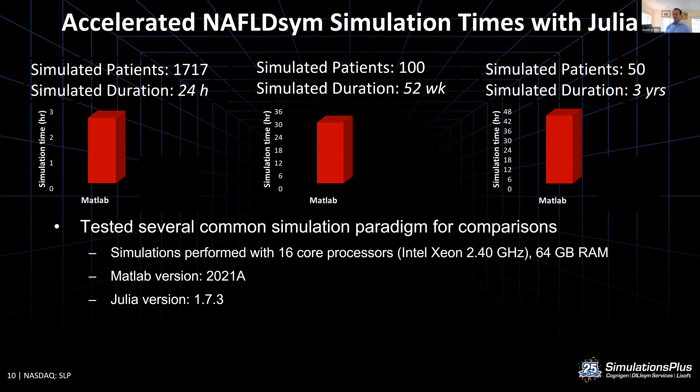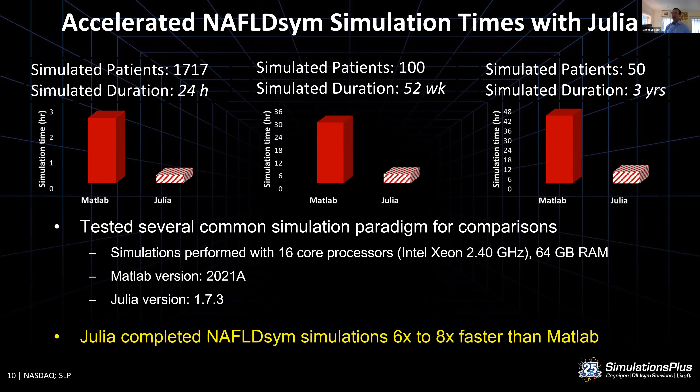We've done a lot of testing to benchmark how well Julia performs relative to the original MATLAB version. In the 2021a version of MATLAB, you can see the results for each of three categories of simulation duration. Those same simulations run in Julia were completed six to eight times faster than the MATLAB version — a transformative increase in performance. This allows us to consider a number of additional aspects, not least of which is continuing to build out our cadre of simulated patients — currently 1,700 sim pops patients across a wide variety of NAFLD and NASH inter-patient differences, with potential to expand.